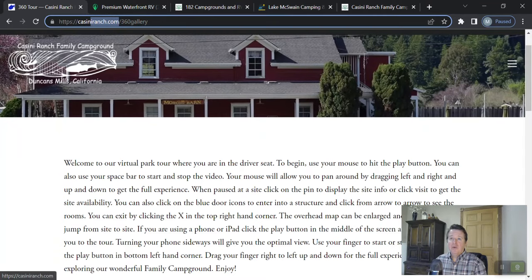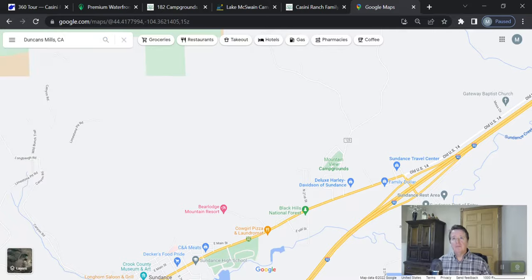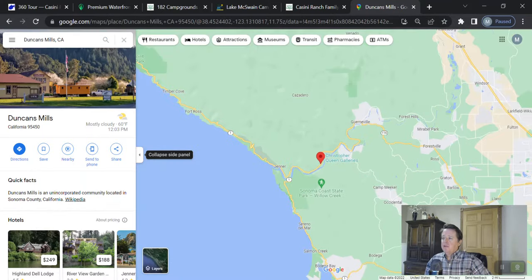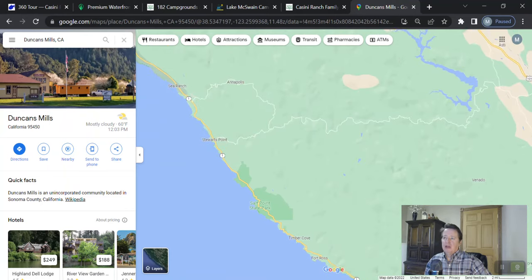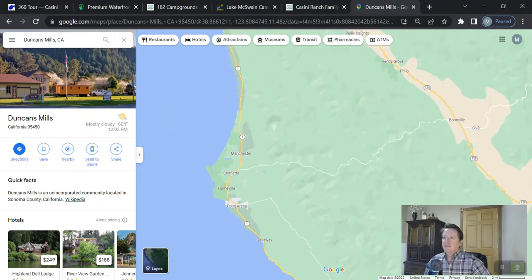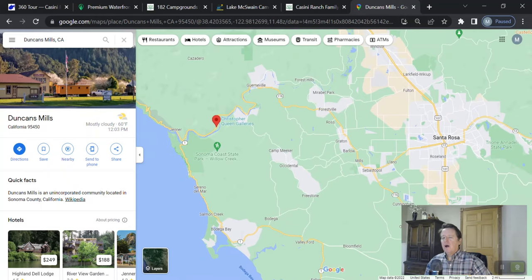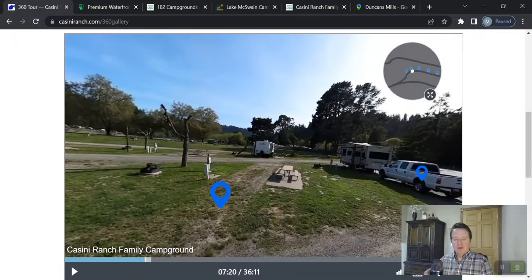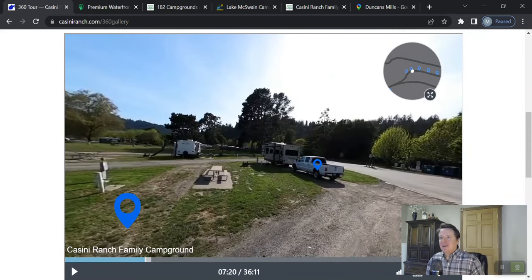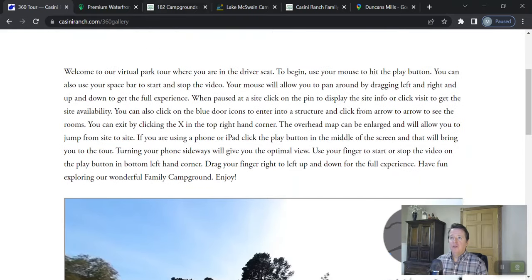This site is CassiniRanch.com — they're located in Duncan Mills, California. Let me show you on a Google map where that's at. There's Duncan Mills, and if I zoom out a little you can see Bodega Bay is right down to the south of them. Driving north, this is arguably one of the most scenic drives in the world — California Highway 1 heading up to Fort Bragg. If you're there when it's not foggy, it's an epic drive. They're inland from Santa Rosa, just north of Petaluma. I actually went out there myself and captured this virtual tour, so if the video is shaky at all, that's my fault.